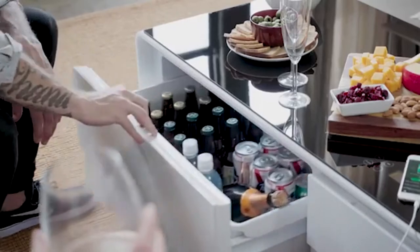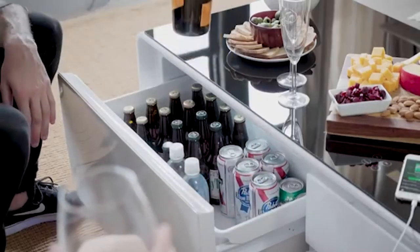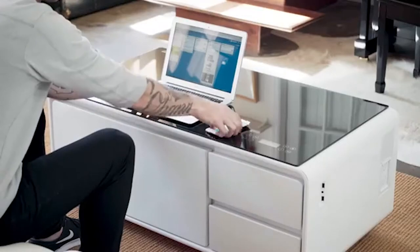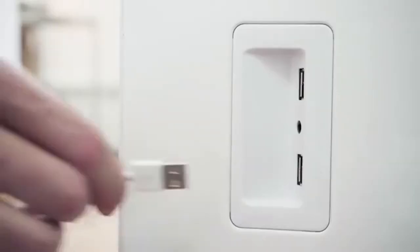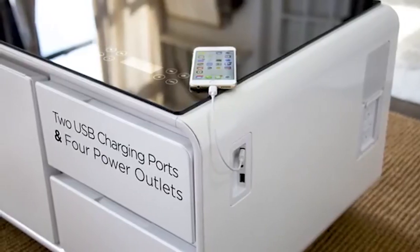Features include: a built-in refrigerator drawer with adjustable temperature range from 37 to 54 degrees Fahrenheit, dual Bluetooth speakers for rich sound quality, LED underside allowing you to set whatever mood you're in, two USB charging ports, four 110-volt outlets, two additional storage drawers, and a touch control panel that sets fridge temperature, time, LED color, volume, and more.